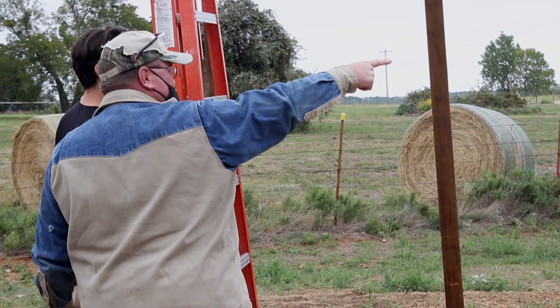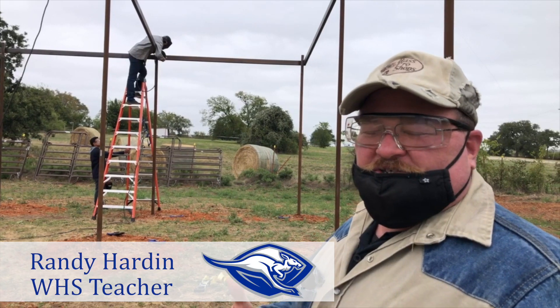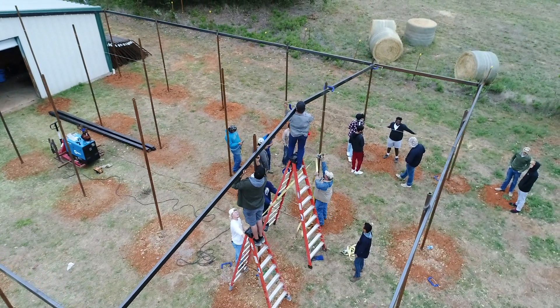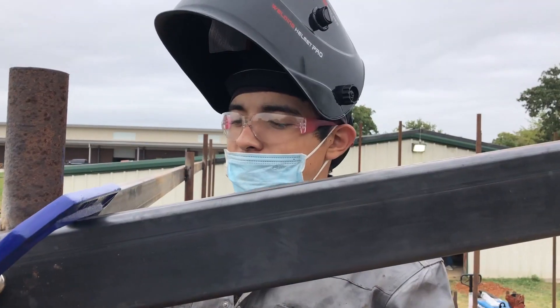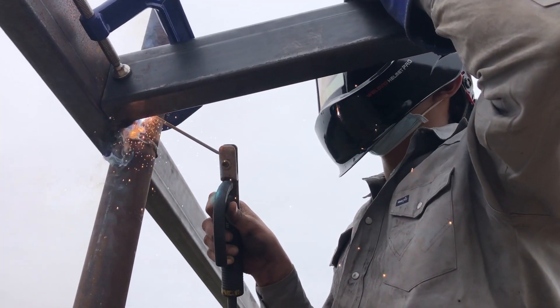Put your ladder on that pole. We've been very fortunate that our administration is allowing us the opportunity to do this. I'm about to weld this two-by-four onto this pipe right here so we can get all these welded up and then move on to the next one.